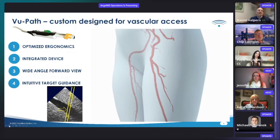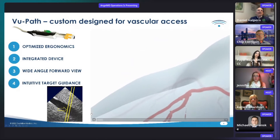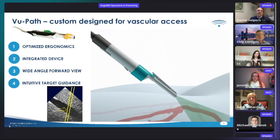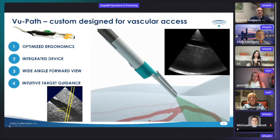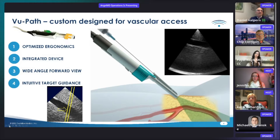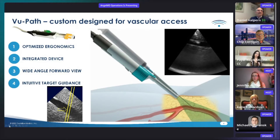Our platform, ViewPath, on the other hand, is custom designed for vascular access and has four key features that enable operators of all skill levels, from novice through expert, to achieve safe and intuitive vascular access. Our optimized ergonomics allows the probe to fit in one hand and makes it easily maneuverable. Our integrated device pre-aligns the needle so that the needle is always automatically placed in the ultrasound beam and manipulation is not required. This substantially reduces training time.